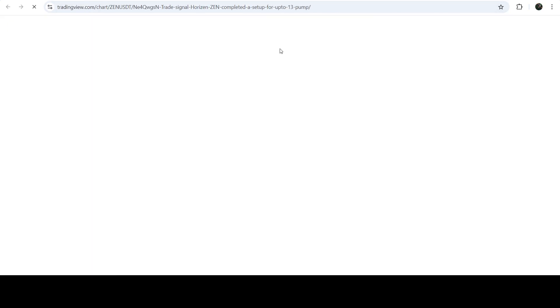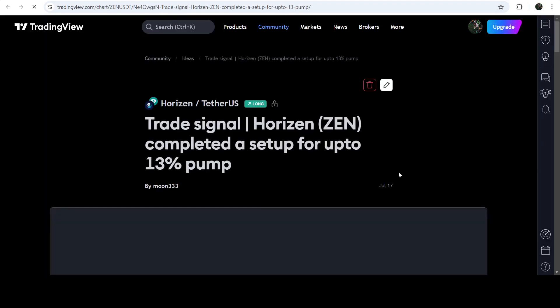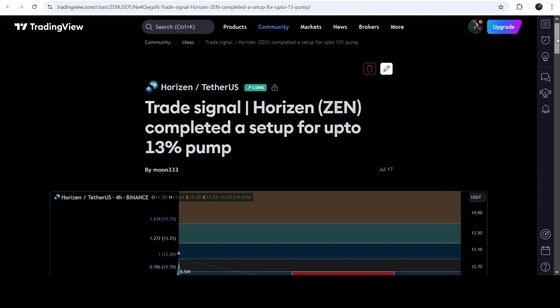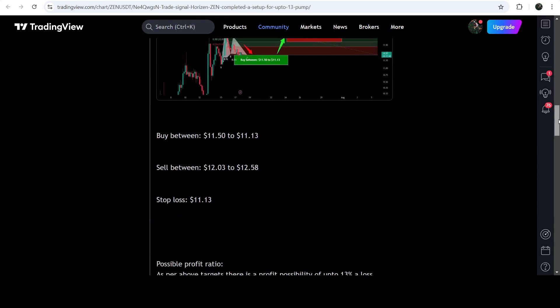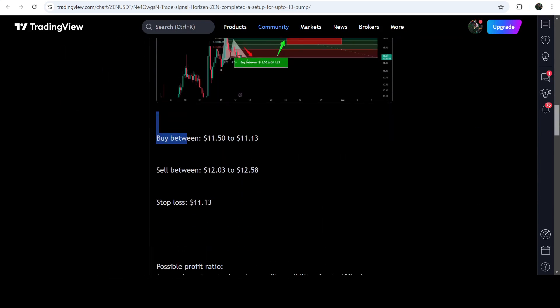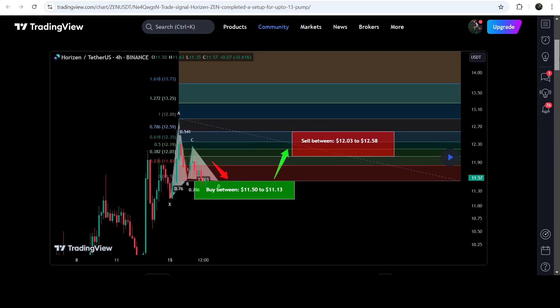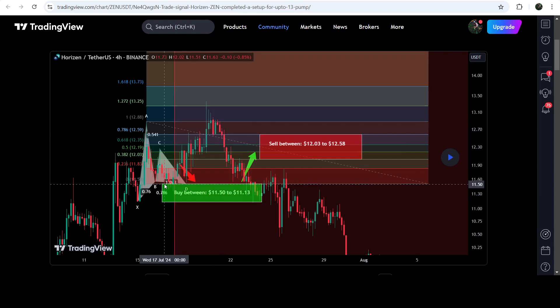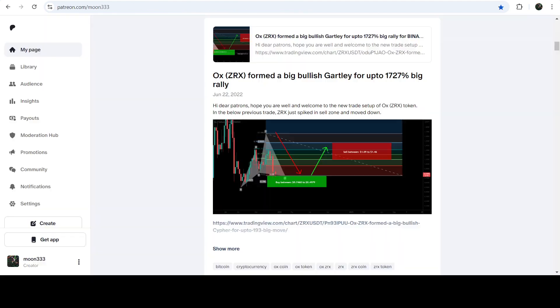If you would like to check or verify any trading signal — like the trade setup for ZRX — you just need to click on the link for the trade setup and it will take you to the TradingView chart. On this chart you can see when I shared this signal. This rate setup was shared on the 17th of July 2024. You can see the complete trade signal: this was the buying zone, this was the sell target zone, and this was the stop loss. In order to see how the price moved after sharing this signal, you click this button and it will show you how the price moved up from the buying zone and rallied to the sell target.